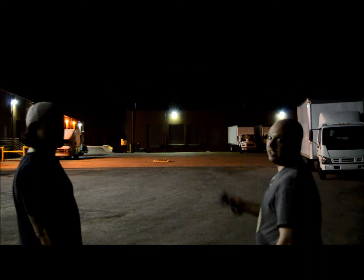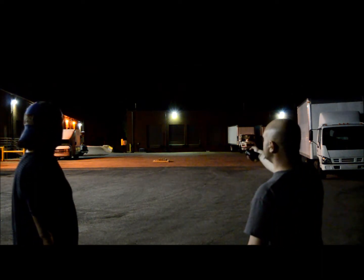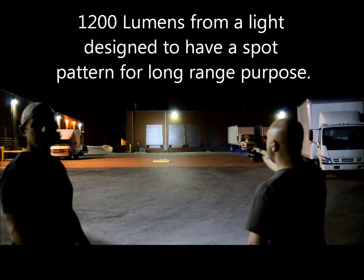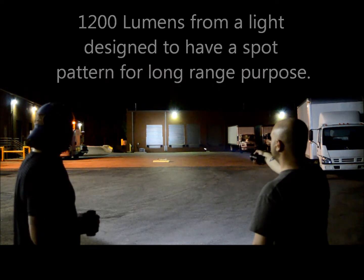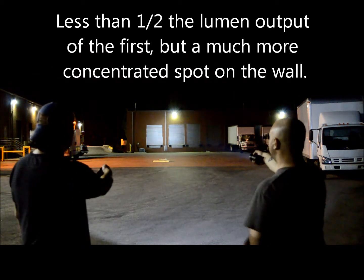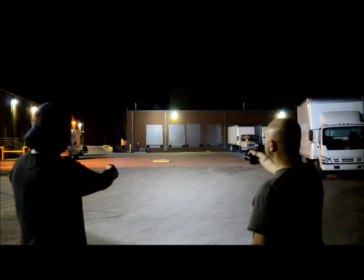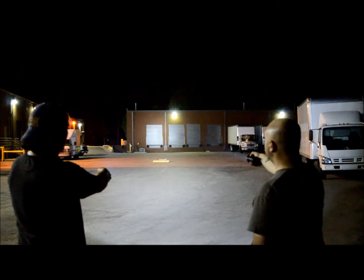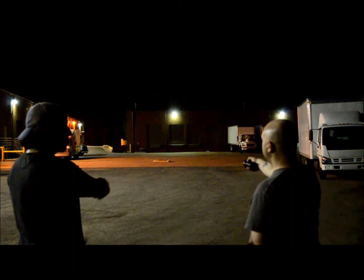Now in comparison, the 1200 lumen light with 580 meter throw — this is what it looks like at 200 feet. It's night and day difference. That one is a really tight spot beam and completely illuminates that wall back there. When I turn both on at the same time you almost can't tell the difference in the spot pattern, but the high-lumen light just floods the entire area without giving a good light pattern on the wall.